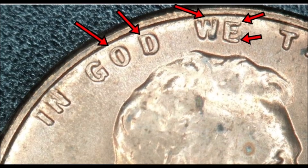In terms of value and grade for the 1951 DDO FS-101: VF to XF graded coins are right around $10 to $15 on the secondary market. About uncirculated coins are around $20 to $25. In the really nice mid-state grades, they can sell anywhere from $40 to $100 or more — the higher the grade, the more it'll sell for. That's the 1951 Double Die Obverse — a pretty cool coin.